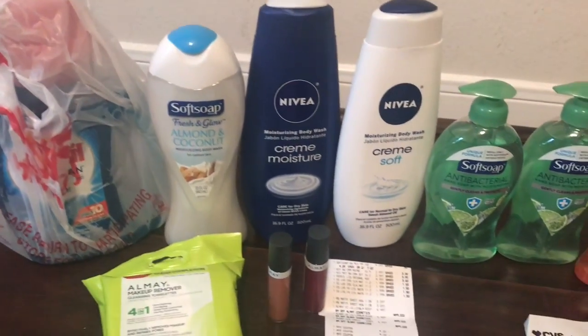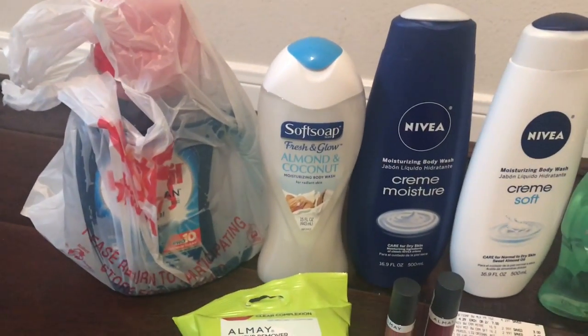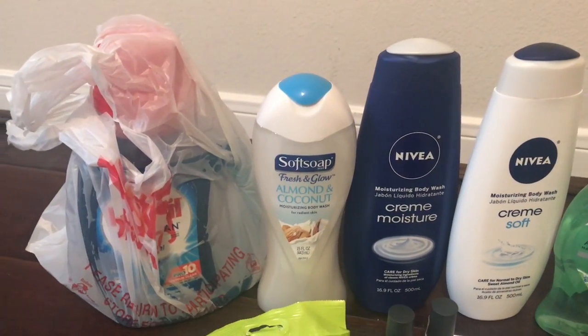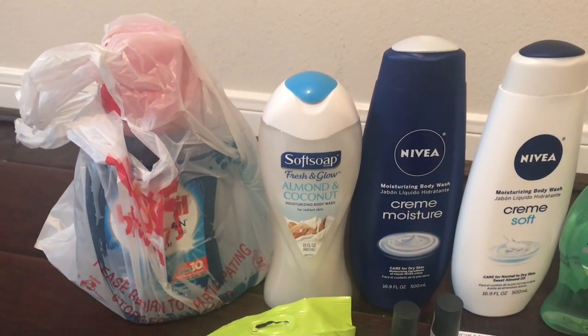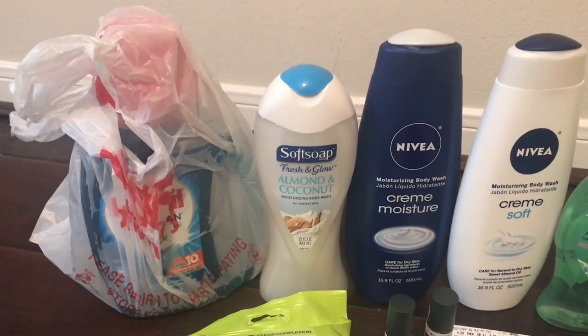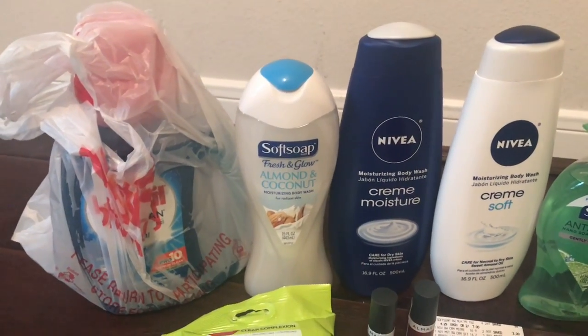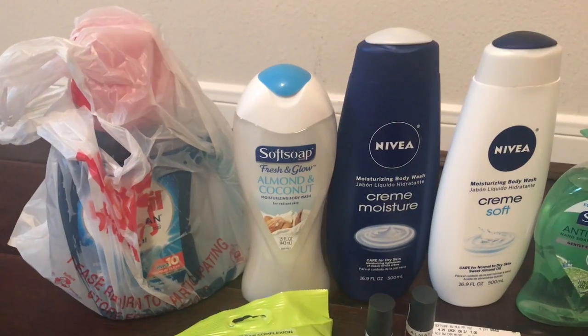Hey friends, welcome back! Here's my CVS haul. I have the person on the bag because it was kind of leaky — there was only one. The deal was $4.99 with a $3 off one coupon, so you pay $1.99. I only bought one; my store only had one. I got a good deal on that at Walgreens and paid with points.